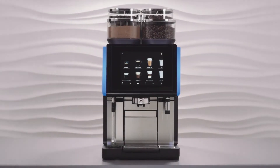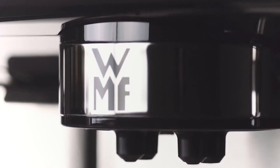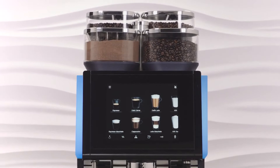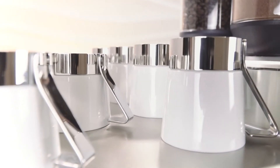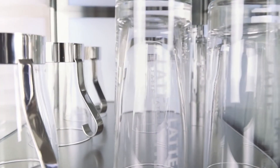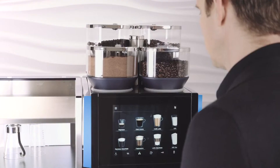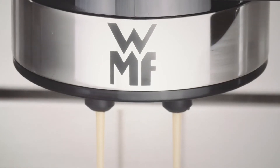This is the WMF9000S Plus, our most powerful fully automated coffee machine. Its place is anywhere where a wide range of first-class coffee specialities are required in a matter of just minutes — anywhere, anytime. Whether in a high-class hotel or at a busy motorway service station, the WMF9000S Plus has an hourly output of up to 350 cups.